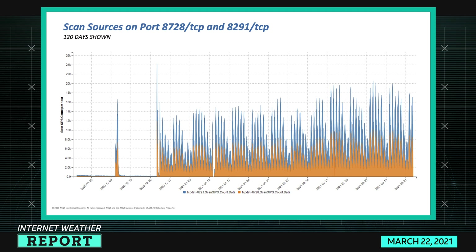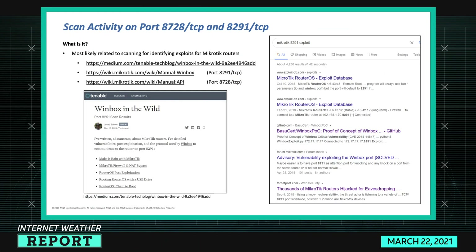We've seen ports 8728 and 8291 TCP discussed before. Since around December 7th or 8th there was a big spike in scanning on these ports, it went away, and since then it has really resurged. This is a 120-day view of that activity. Notably these two ports are scanned in concert — bots scanning them don't just scan one or the other, they scan both simultaneously, as shown in this stacked chart.